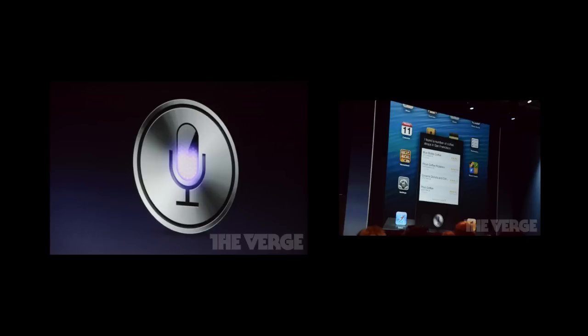There's also a cool new feature called Eyes Free — in your car you can push a button and talk to Siri without looking at your phone, making it much safer and reducing texting while driving. Siri also gets new languages and is coming to the new iPad.